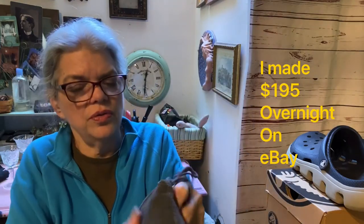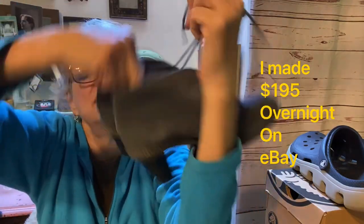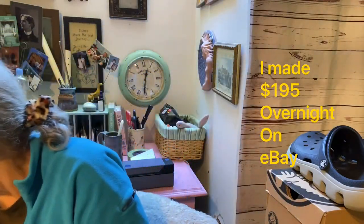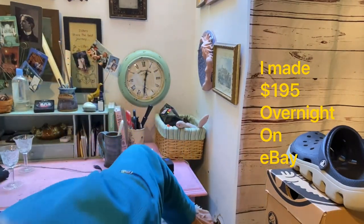This is a pair of J.Jill block heel shoes — hardly any wear, and again $2. I could flip those for maybe $25 or $30.